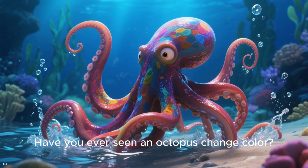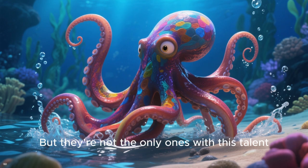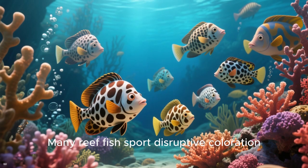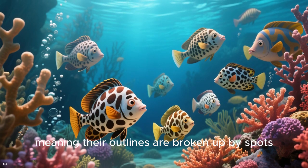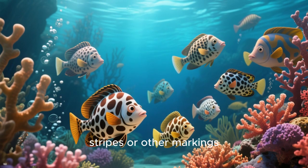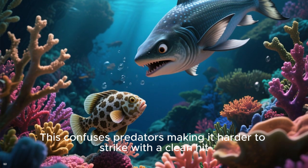Have you ever seen an octopus change color? It's like magic! But they're not the only ones with this talent. Many reef fish sport disruptive coloration, meaning their outlines are broken up by spots, stripes, or other markings. This confuses predators, making it harder to target them cleanly.